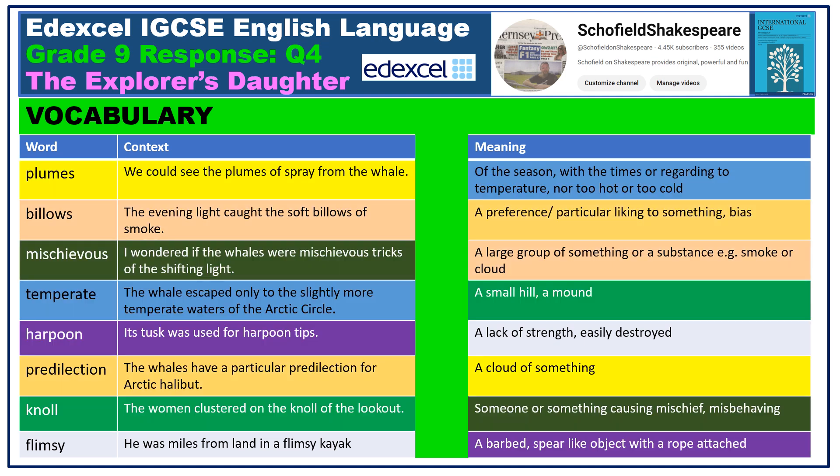Here are your answers. Plumes of course are clouds of something. Billows typically constitute smoke or cloud. To be mischievous is to cause mischief or to misbehave in a generally non-serious way. When it's temperate, it's not too hot or cold, like the weather in Madeira for instance. A harpoon is a barbed spear-like object generally used at sea. A predilection is a preference for something. A knoll is a small hill or a mound. And something flimsy is something feeble, something easily broken.